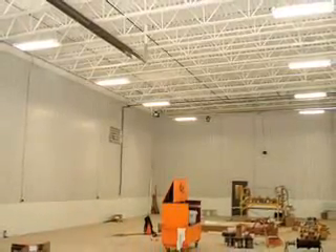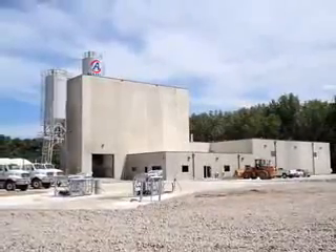Light Deck provides builders an array of interior and exterior finishes including brick, smooth concrete, drywall, steel, and stamped textures.